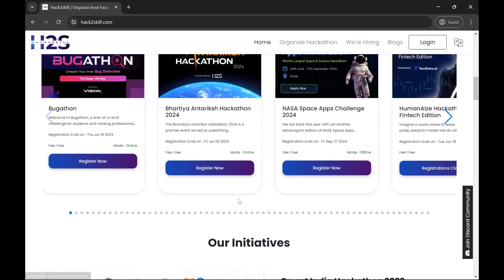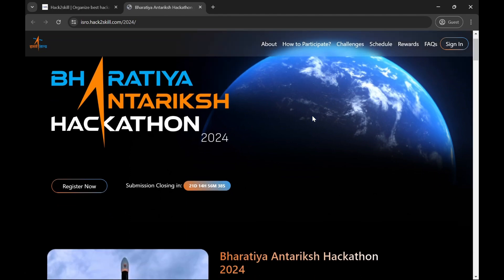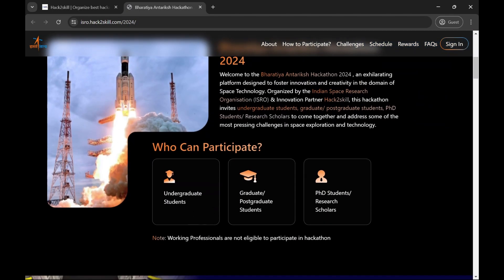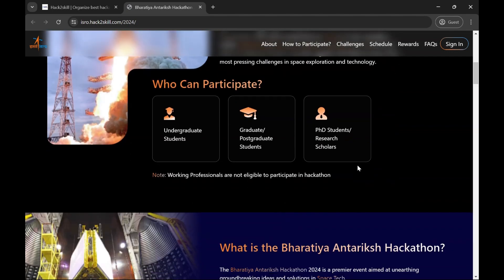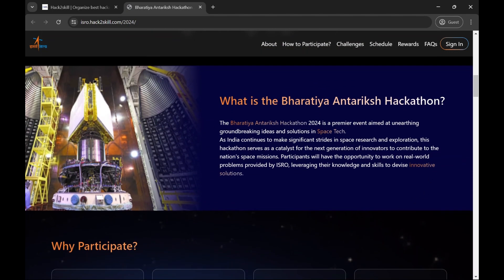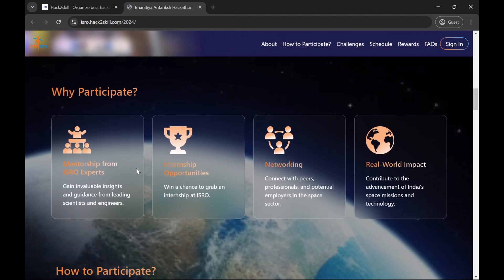The best thing about it is that it's completely free. The registration website has opened and it has a pretty good UI. It contains all the information like who can participate, what the Bharatiya Antariksha Hackathon is, and why you should participate.